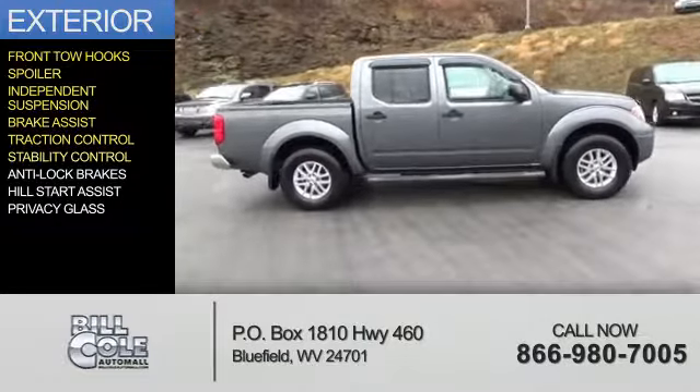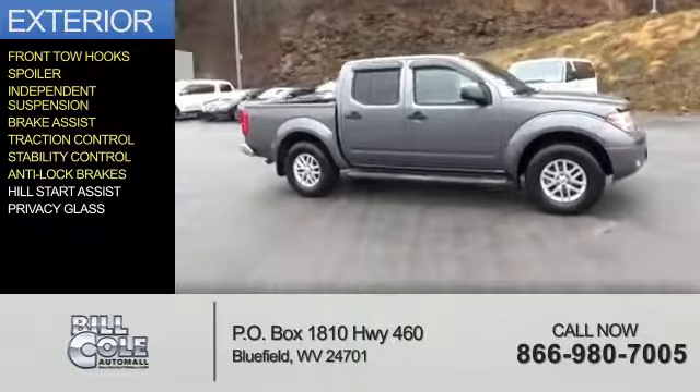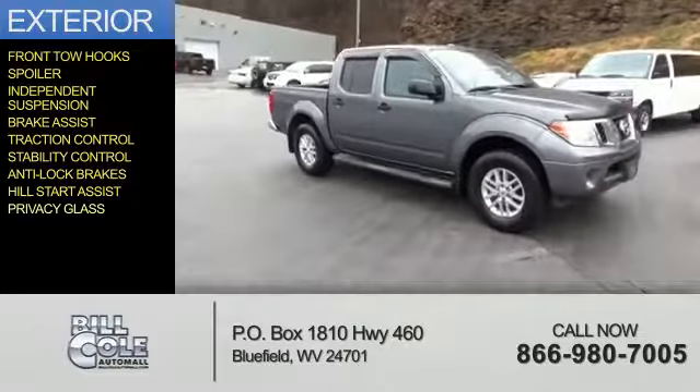Traction control, stability control, anti-lock brakes, hill start assist, and privacy glass.